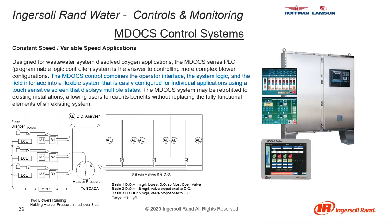For the most complex and expensive control package, you would have the MDocs control system. This includes all of the controls previously discussed, but also includes basin valves, all related instrumentation, DO probes, and analyzers. The MDocs system combines operator interface, system logic, and field interface into a flexible system easily configured for individual applications using a touch-sensitive screen that displays multiple states. These can also be field retrofitted into existing plants, but it is the most expensive type of control system available.